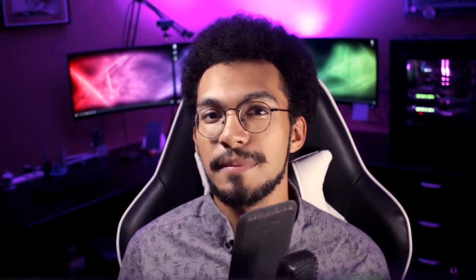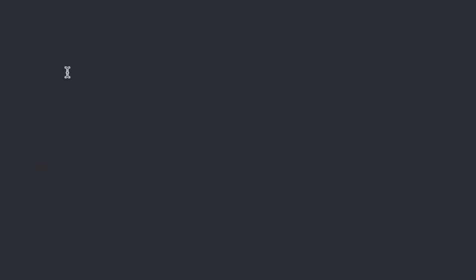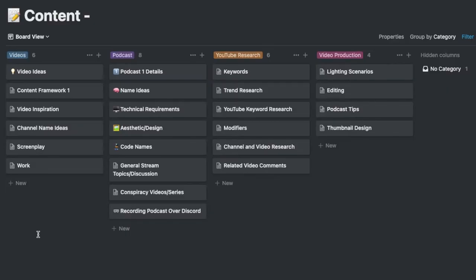A good note-taking application should also include levels of hierarchy — you should be able to make categories and notes within other notes, and organize them. This is where Notion really shines, as it allows you to create databases, notes within those databases, and categories to organize them. For example, I have a database called Content, which is like a notebook, with categories such as videos, podcasts, YouTube research, and video production, each with corresponding notes.